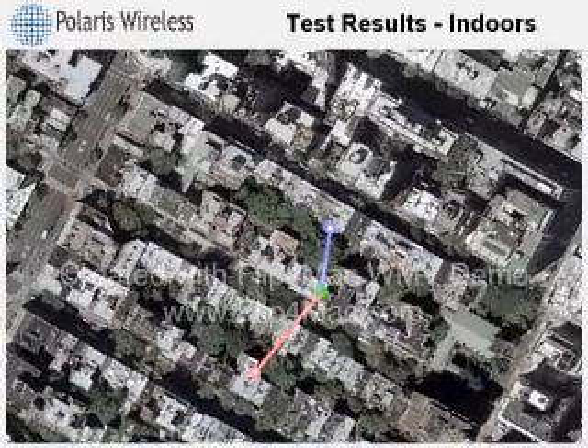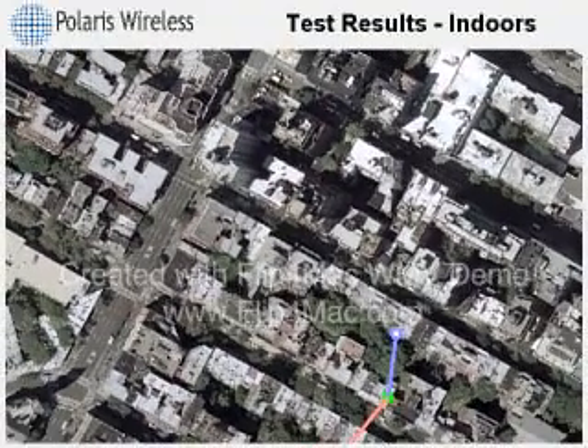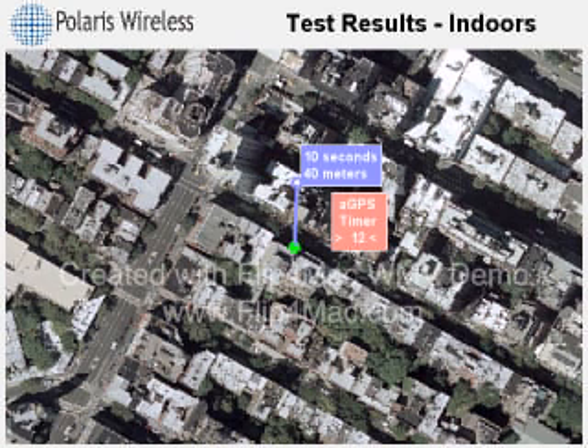The AGPS estimate is on the next block, about 70 meters away. GPS systems work perfectly in open sky conditions because the satellite signals are unobstructed. In urban areas with taller buildings, the signals are degraded, and indoors they can disappear entirely. Because WLS uses signals from the cellular system, it works wherever the phone works.